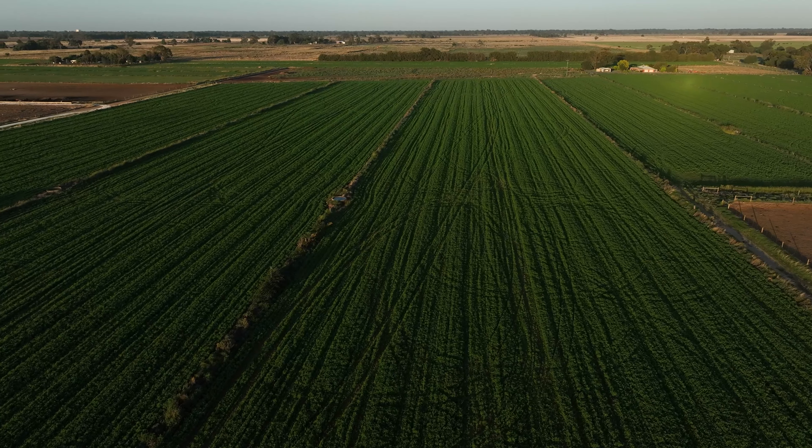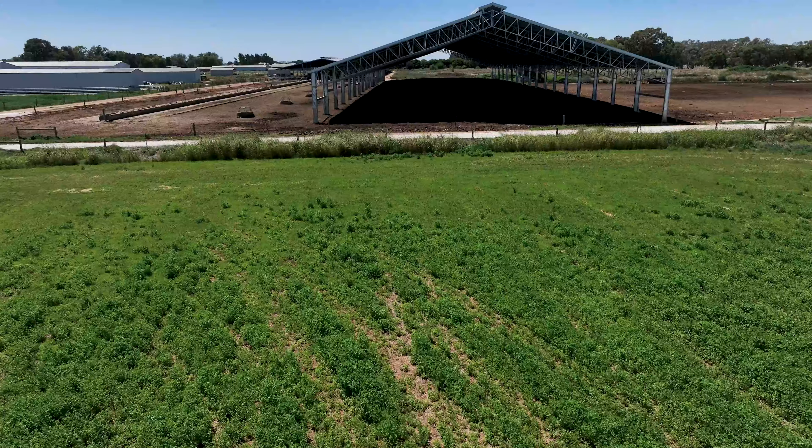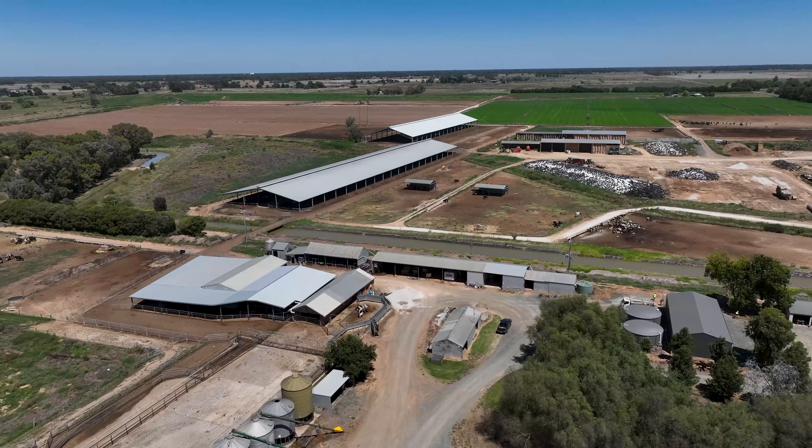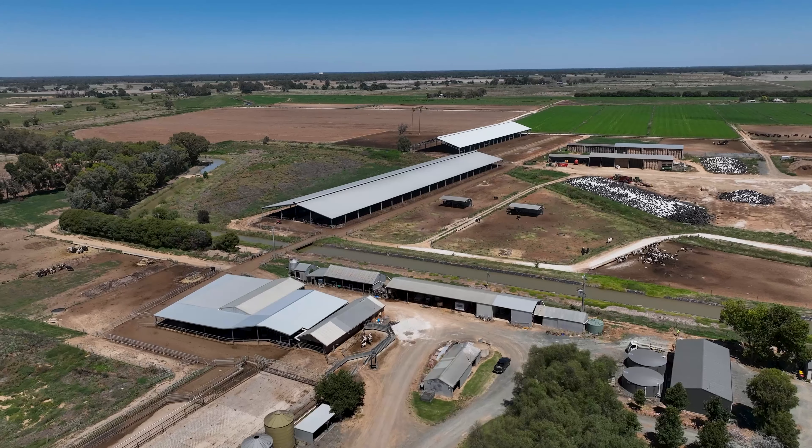So we converted to double cropping — forage sorghum in the summer, ryegrass in the winter — and still grazing. Same thing: get wet winters, that wasn't the answer. So I decided to build another shed in 2020 to make a day and a night shed.